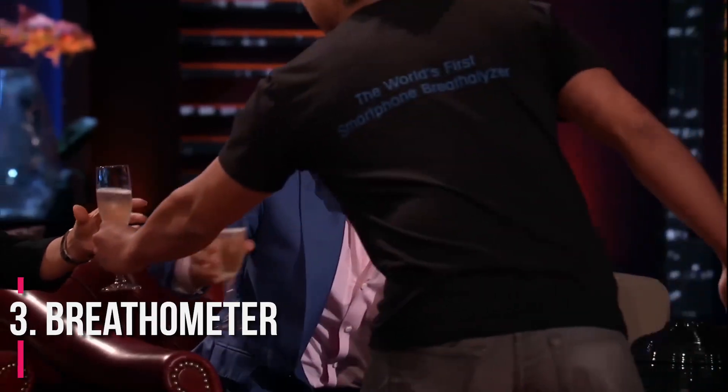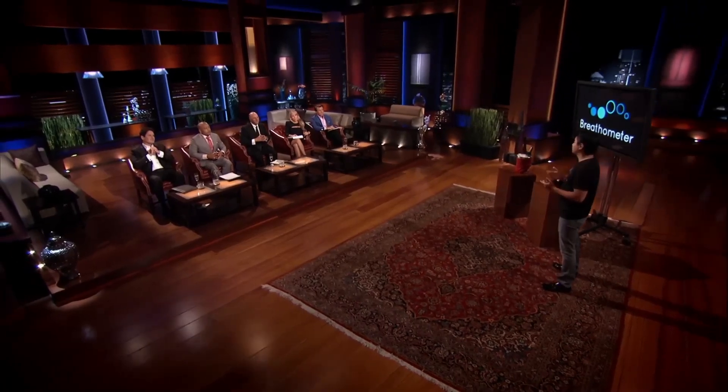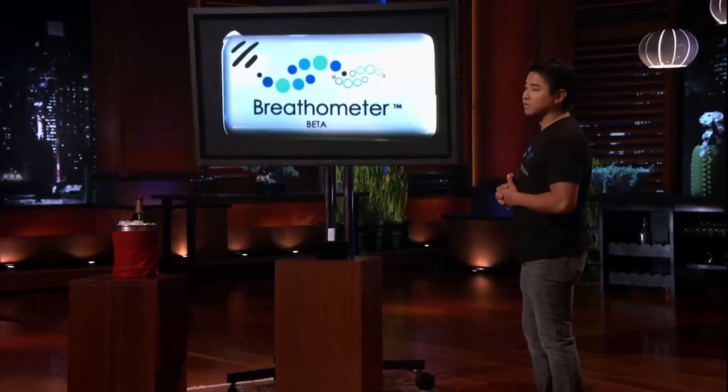Number 3: Breathometer. Breathometer is a smartphone breathalyzer app presented in episode 505 of Shark Tank by Charles Michael Yim. It consisted of an app and hardware — a small key fob that plugs into a phone's headphone jack. The app reads your blood alcohol level when you blow into the Breathometer. The product costs $49 on pre-order and was supposed to be available in the summer of 2013. Yim asked for $250,000 for 10% of his business. Mark Cuban put up $500,000 for 20%, and Robert, Kevin, and Lori teamed up to offer $750,000 for 30%. The deal went forward, but only Mark provided the money. In January 2017, Breathometer was required to offer refunds for its devices sold between 2013 and 2015 due to their inaccuracies.